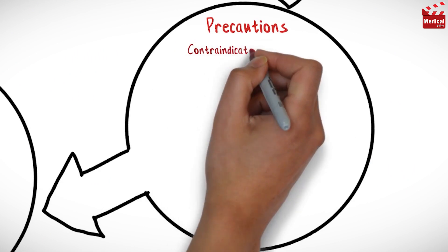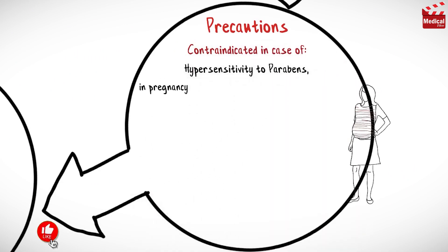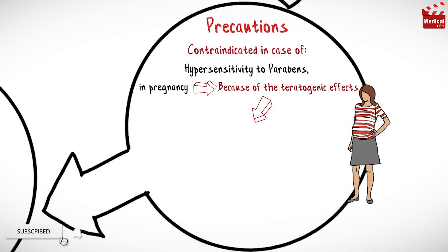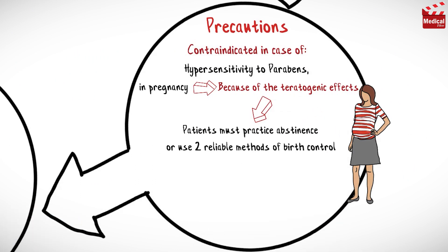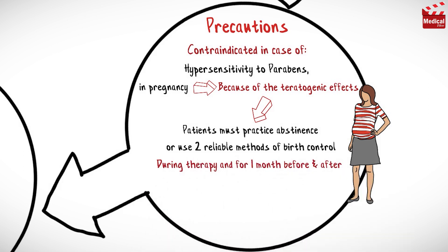It is contraindicated in cases of hypersensitivity to parabens and in pregnancy. Because of its teratogenic effects, patients must practice abstinence or use two reliable methods of birth control during therapy and for one month before and after therapy.